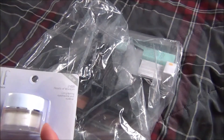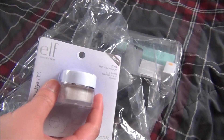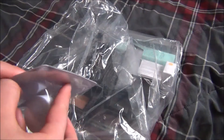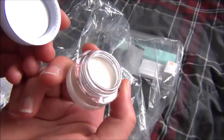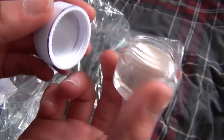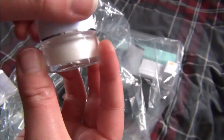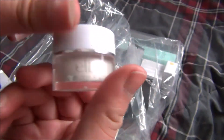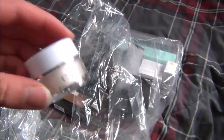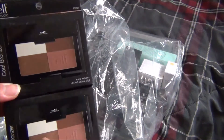I also went ahead and got one of these smudge pots from the Essential line. These are only $2 but they are amazing quality. This is just a white silvery shade — you can see it has just a little bit of sparkle in it. I'm going to go ahead and try that out. These work very well as a base or you can use them as eyeliner, and they last a very long time.